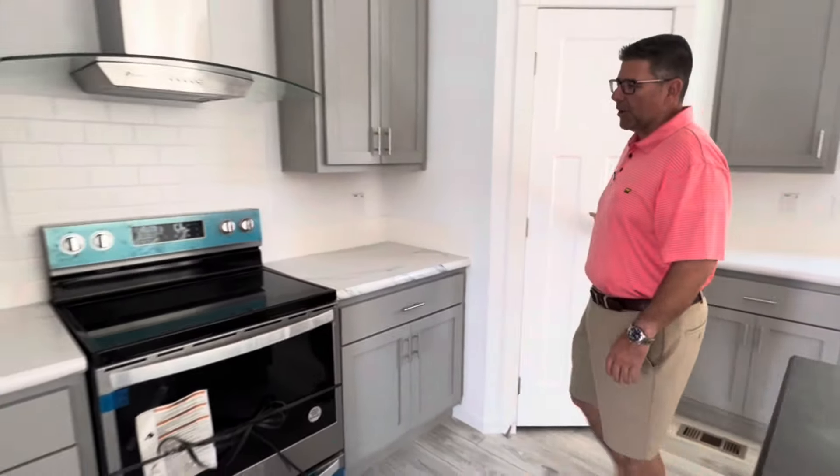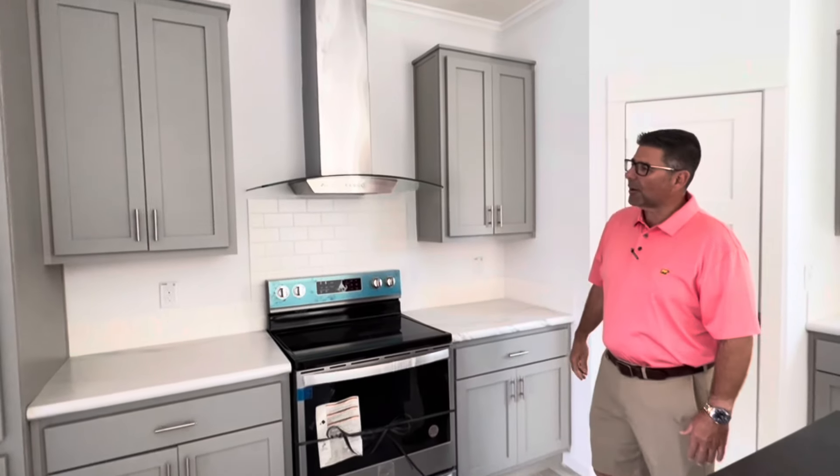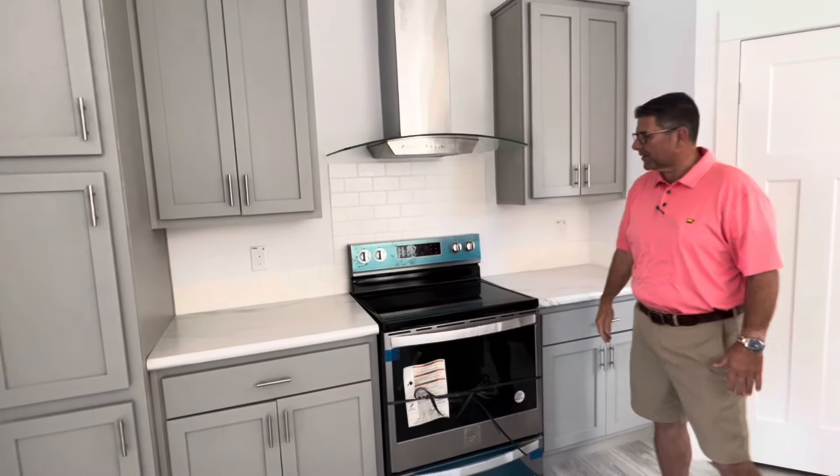As you come over to the stove and range, look how beautiful this range is — how up-to-date, unique, and modern it is for this nice house.